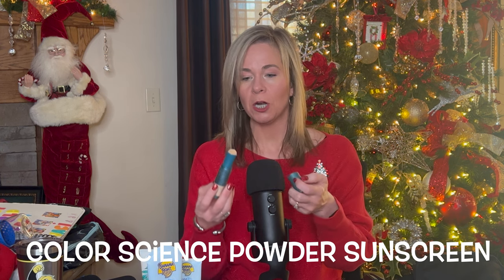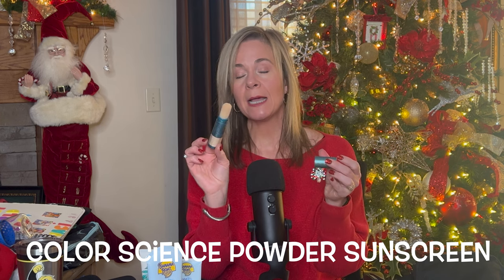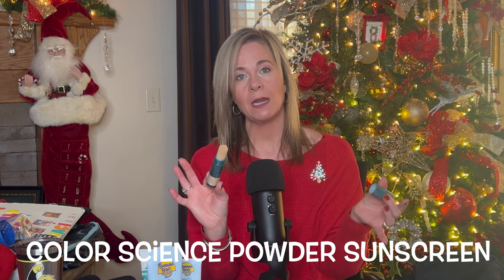Here's a tip for when you're doing business or have makeup on: the ColorScience Sun Forgettable Total Protection Brush-On Shield is a powder SPF 50 broad spectrum. It twists up like a brush, so after your makeup is on and later in the day when you need to reapply sunscreen, you just brush it on over your makeup and it works fantastic. I put regular sunblock on before my makeup and then reapply with this throughout the day.